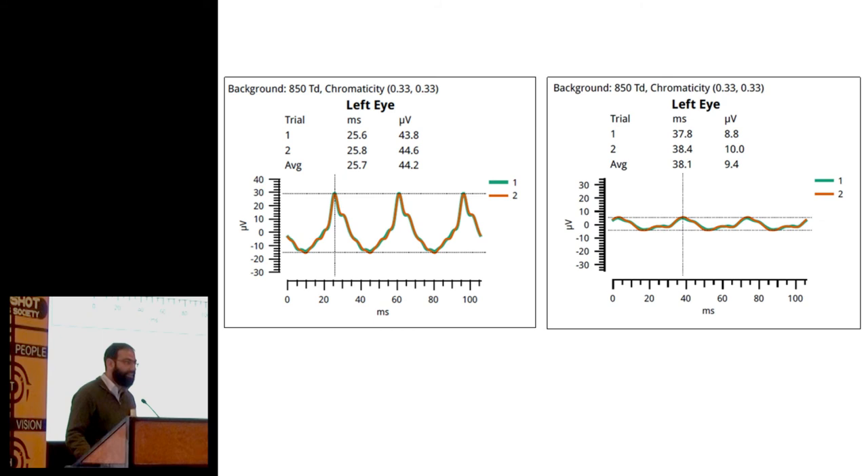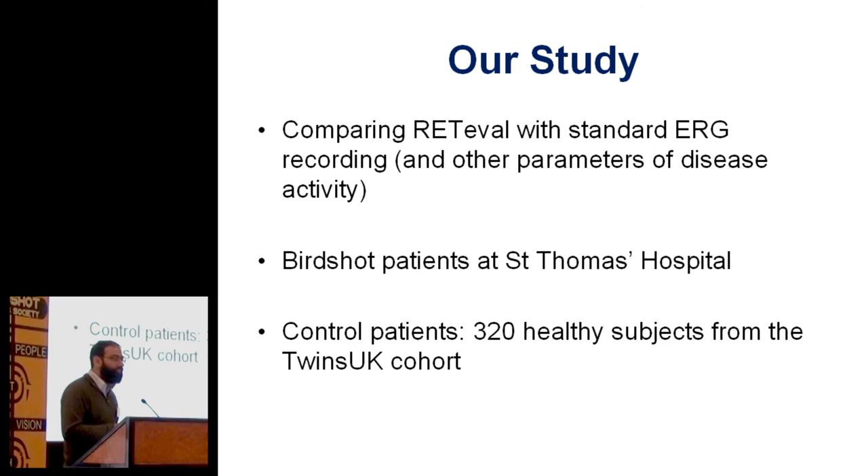It should be doable, but it needs some validation. We don't know if what it's giving us is really as good as what traditional ERG equipment gives us. Our funded study is to compare the device with standard ERG recording and various other parameters of disease activity, looking at birdshot patients at St. Thomas's. Different machines are different, so you need normative data for this machine — that's a big limiting factor. But we've got a big cohort of twins based at St. Thomas's Hospital, around 12,000 of them who volunteer for lots of research studies, and we've recorded so far on 320 of them to get a normative database.